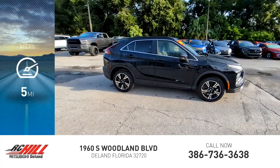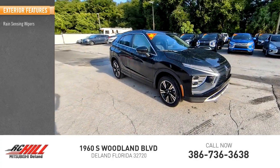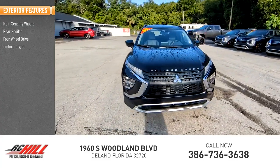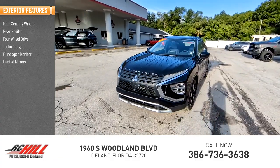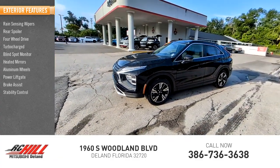This vehicle has less than 100 miles. Here are some of this vehicle's great options: rain-sensing wipers, rear spoiler, four-wheel drive, turbocharged, blind spot monitor, heated mirrors, aluminum wheels, power lift gate, brake assist, stability control.